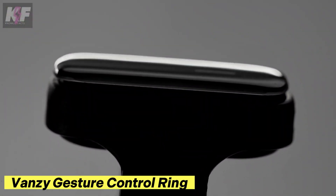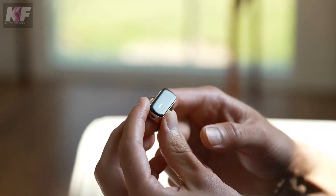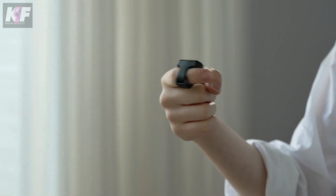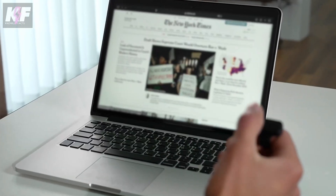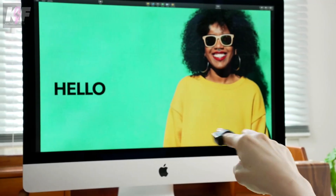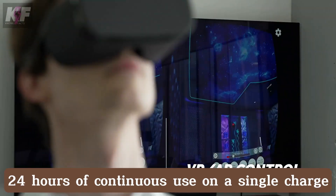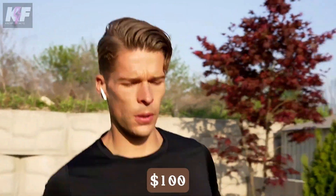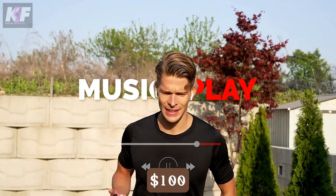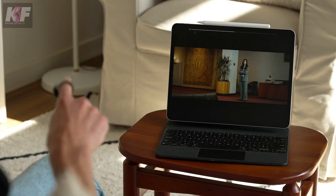The Vansi gesture control ring is a sleek and innovative wearable that lets you control your devices with just a wave of your hand. Crafted from premium materials like titanium alloy, this smart ring is not only stylish but also durable. With Bluetooth 5.0 connectivity, it operates effectively within a 10-meter range and offers up to 24 hours of continuous use on a single charge. Priced at around $100, it seamlessly blends convenience and cutting-edge technology, making it perfect for those who want to stay connected in style.